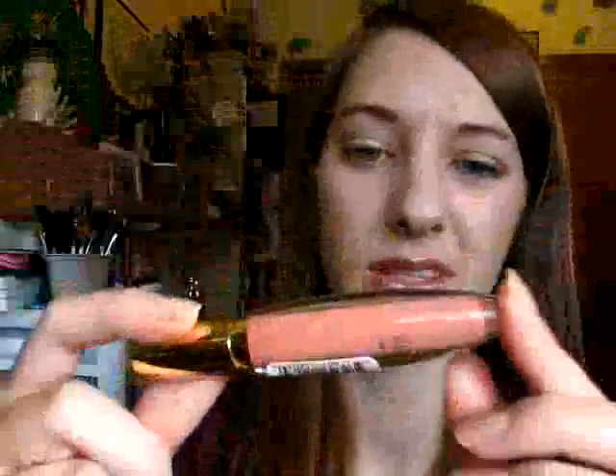I also got these Milani Glitzy Glamour Glosses, and these were $1.75 each. I got them in Glitz and Glam, which is like a light pink with very subtle gold shimmers to it, and then in Star Stunned, which is brown with gold shimmers.